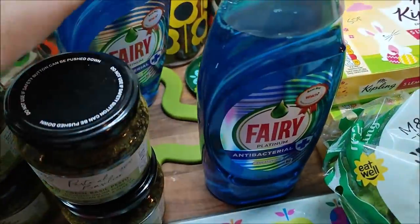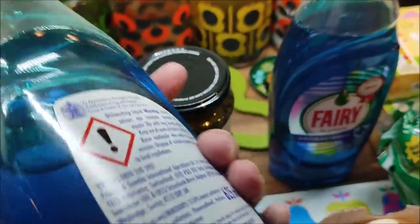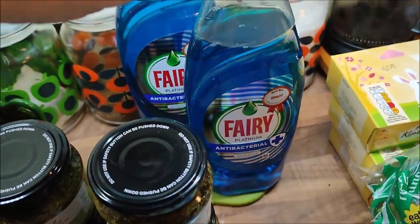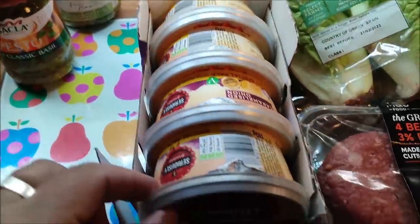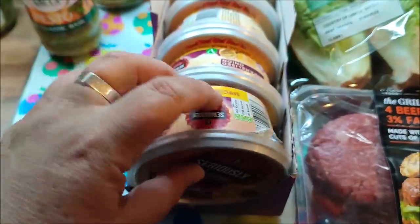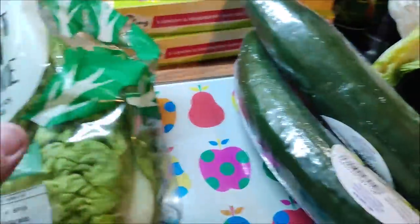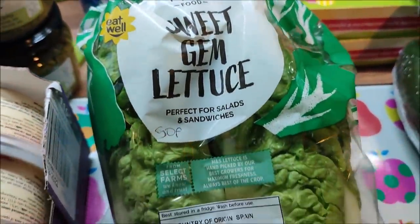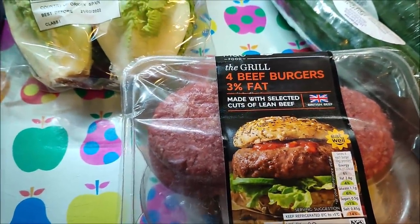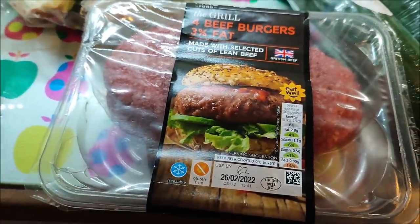I got two 625ml Fairy washing-up liquids — they were £1.50 each. Four tubs of caramelised onion cheese spread — they were 30p each and they last about five seconds in our house. A packet of little sweet gem lettuce — they were 50p. And these burgers which we're going to have for tea with the sliced blue cheese — they were £2.